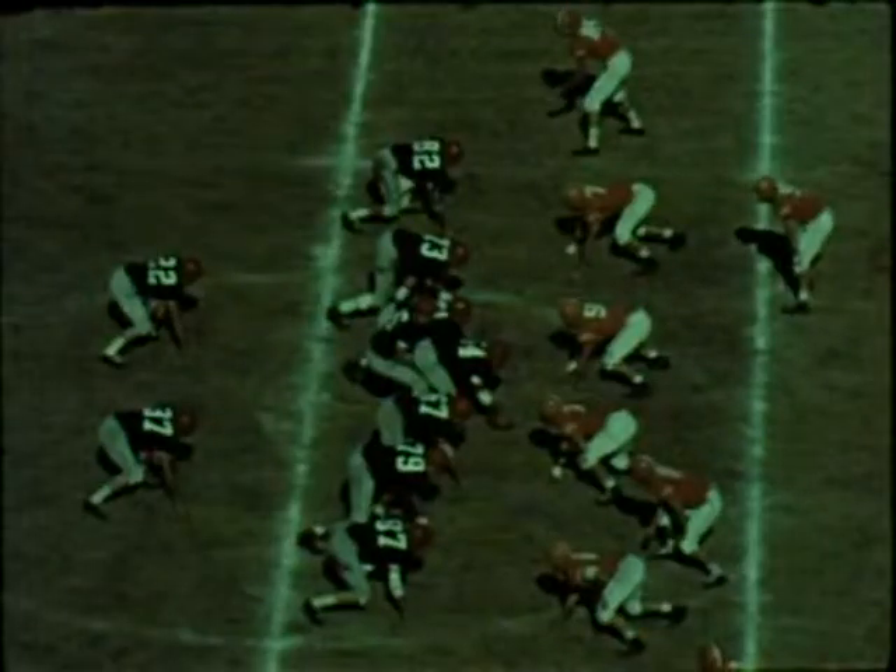Later in the first period, the ponies move from the Texas 47. This one is up and over — Roach threads the needle to Willard Duvall on the Texas 19. And from there, it's all downhill to the goal line and six more points for SMU. Ponies 12, Texas nothing.